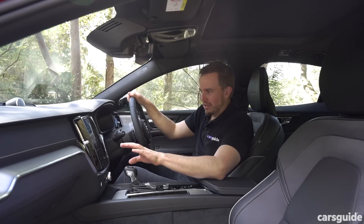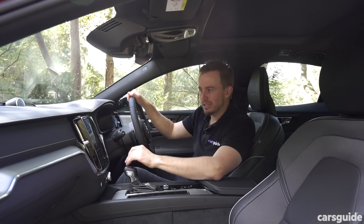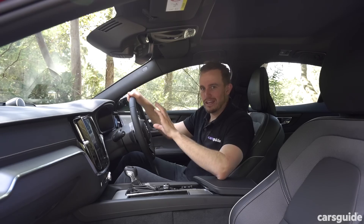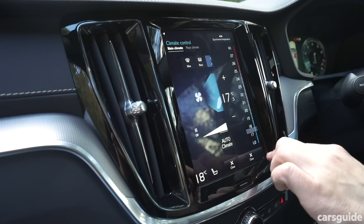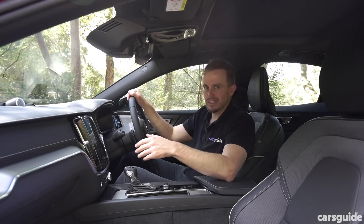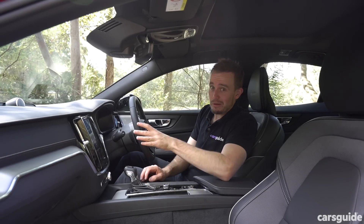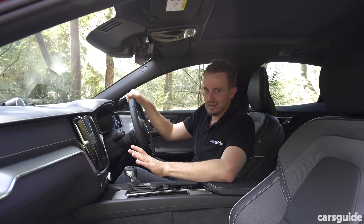The screen itself can be a little confusing if you're not used to it — there are menus upon menus you need to tab through like a regular tablet. Some people don't like it. I find elements of it quite annoying, like the air conditioning controls which have to be done through the screen — there are no knobs or dials. On a really hot day when you just want to cool the car down quickly and you've got to tap tap tap, it just gets a little annoying. It's not a deal breaker, but something to consider.